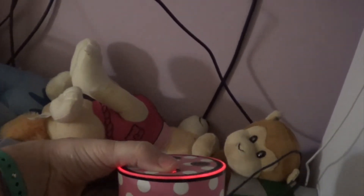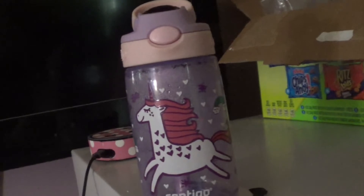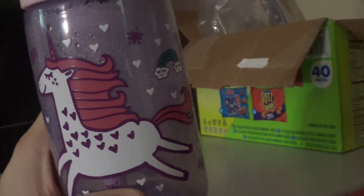Right here I have my Alexa — I turned it off for a second so it wouldn't activate. My watch charger, which is really cool because it's magnetic and I can keep it on the fridge. This is a water bottle — it's empty right now. Toaster.